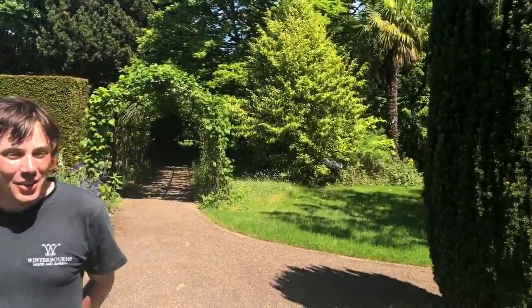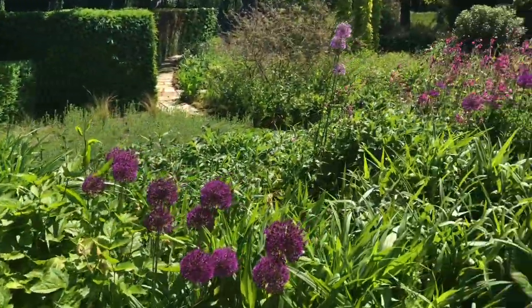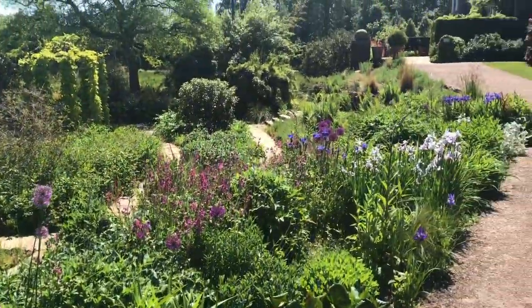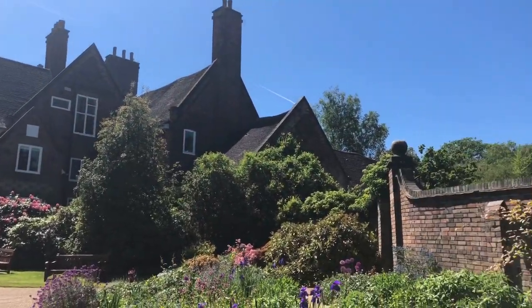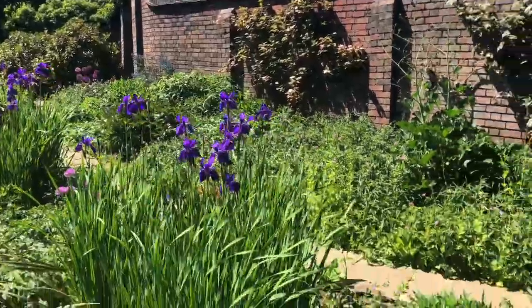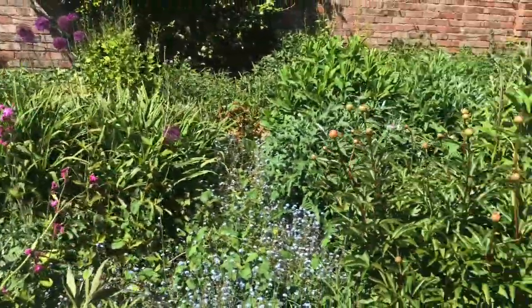Hello and welcome to this video from Winterbourne House and Garden. As you can see, the gardens, despite lockdown, are looking absolutely fantastic at the moment. My name is Dan Cartwright and I'm the head gardener here at Winterbourne House and Garden. I'd like to show you a tiny short glimpse of the garden as it is today, as well as answer some of your gardening questions along the way. Thank you to all of our alumni community for sending in your garden-related questions in advance.